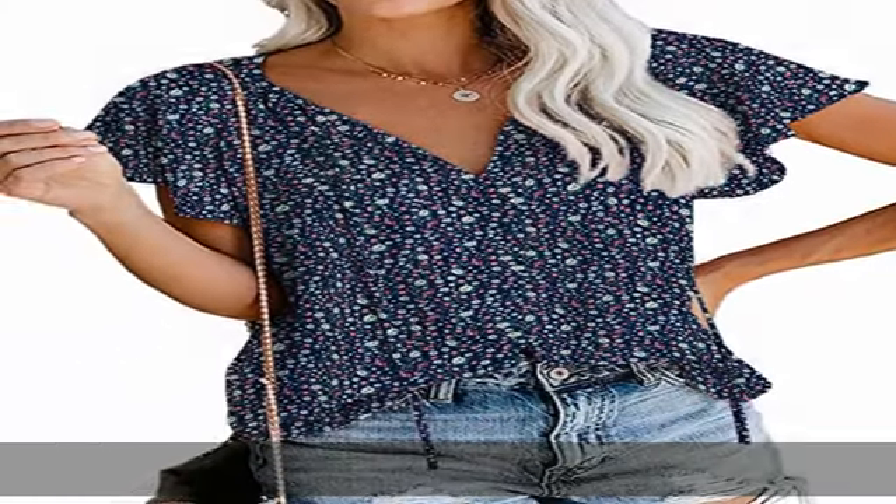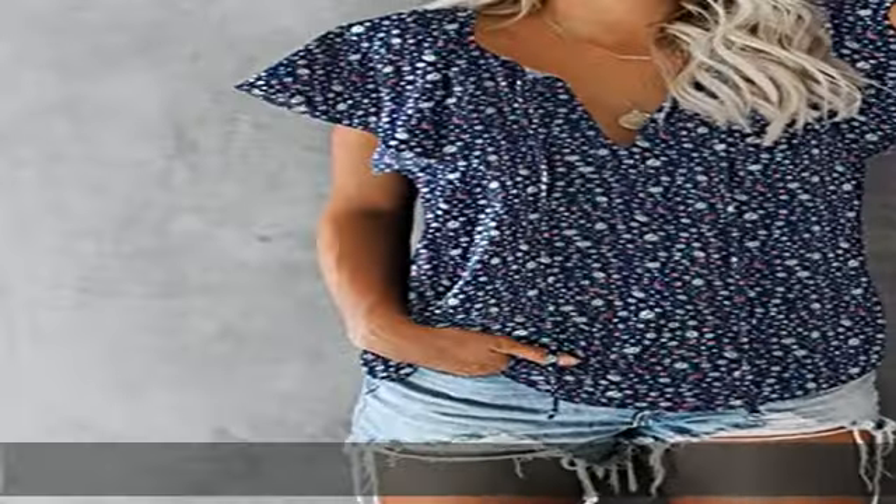Perfect paired with your favorite jeans, skinny leggings, skirt, pants, or shorts for a fashionable bohemian look.